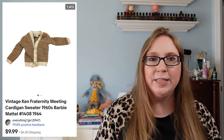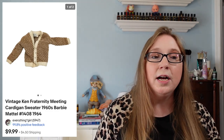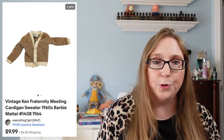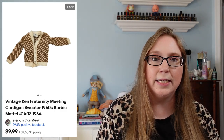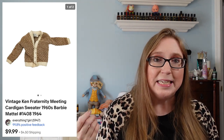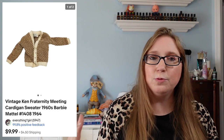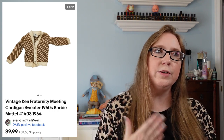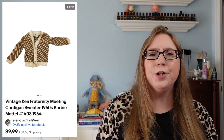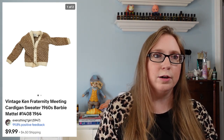Next item I have is a vintage Ken sweater — just a Ken Barbie piece, but an older one, that sold for $9.99. I got a large Barbie doll case just filled with vintage Barbie clothes — there were some Ken clothes and some homemade-type clothes in there too. I'm still trying to get through all of it, but I did win that at an auction.